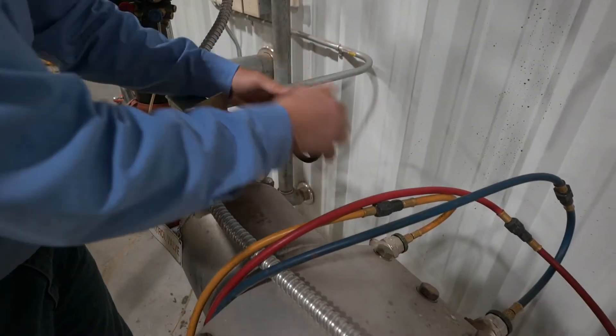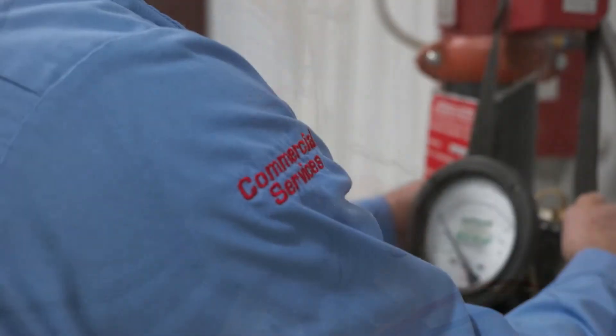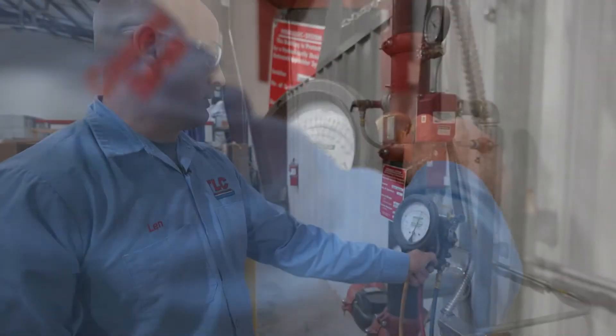TLC is certified and licensed to test all types of commercial backflow preventers. The test is done by using the backflow tester to test the components within the device and make sure the water does not re-enter the city water supply.